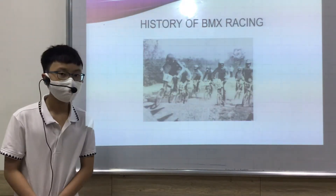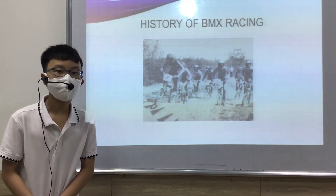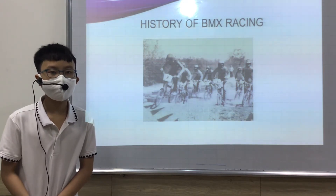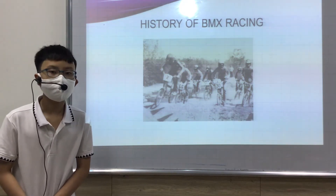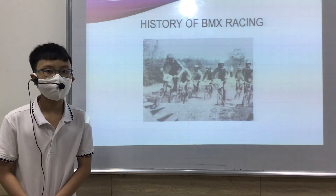First, I will talk about the history of BMX Riding. There were many different opinions about where BMX Riding was invented, but most of them agree that BMX Riding started in 1978.